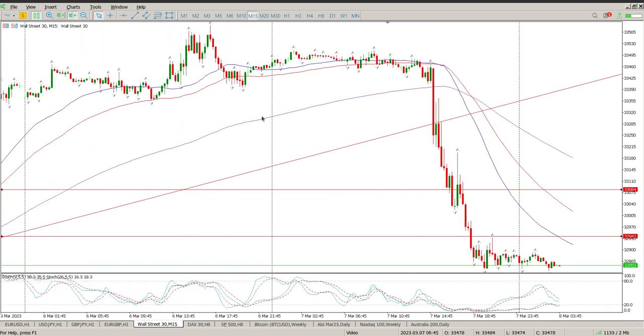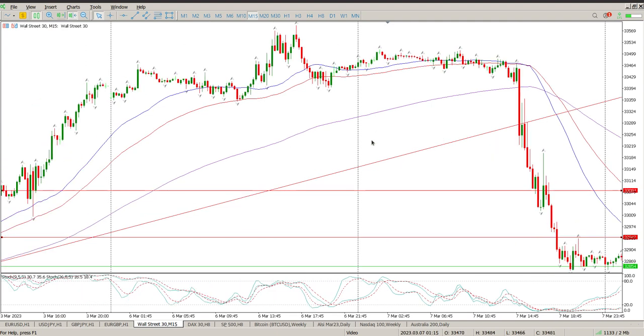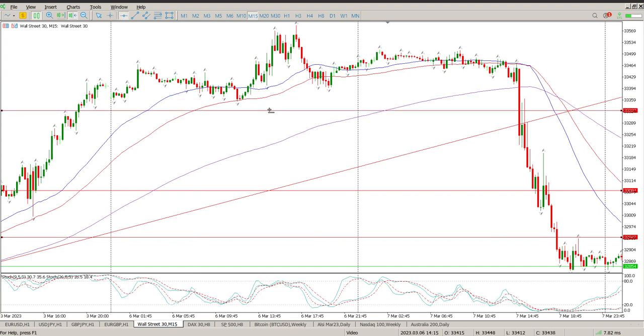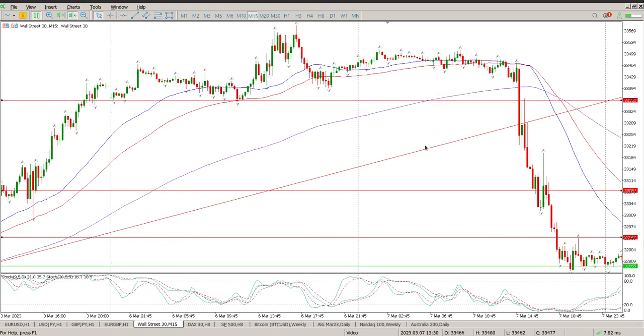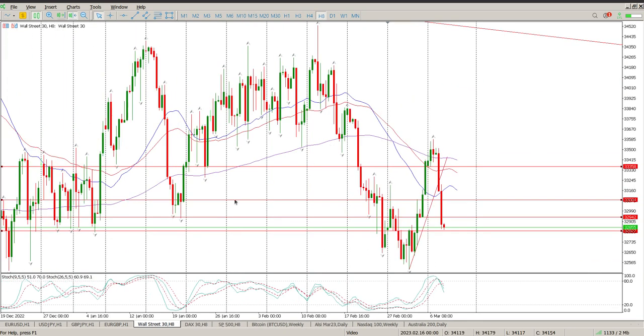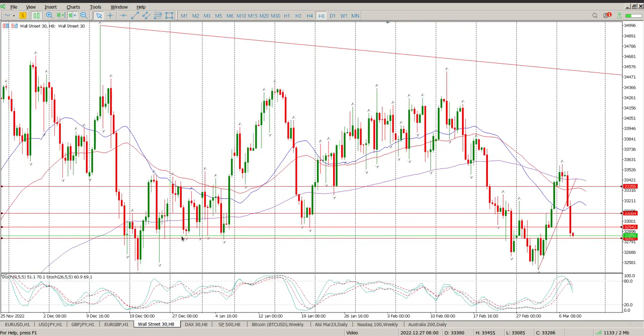Looking at the structure here, you can see the trend line and a double rejection when we got through that — it would have been a risky move but probably the best move available. There was also a massive breakthrough at that point. For this kind of move you need to actually place an order just below that level because it's a retest, especially when it's an aggressive move — you'd be expecting a pullback onto that and then a fall.